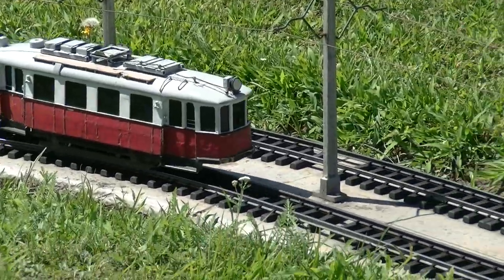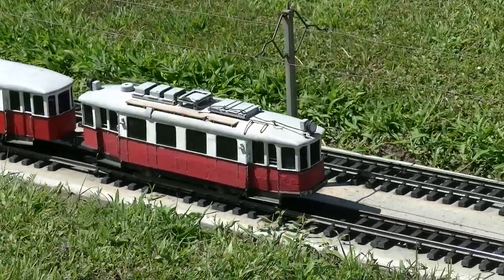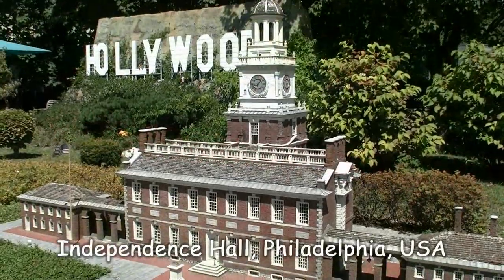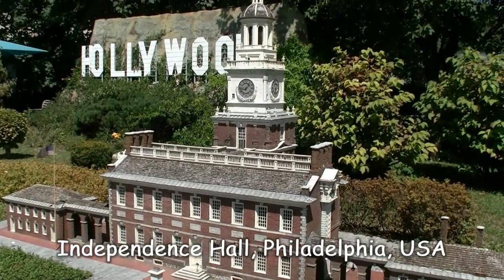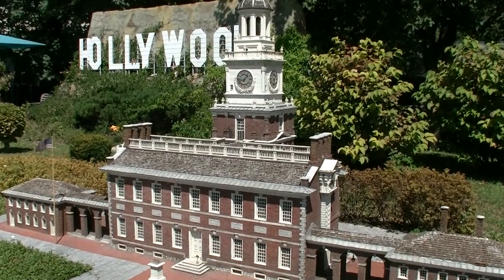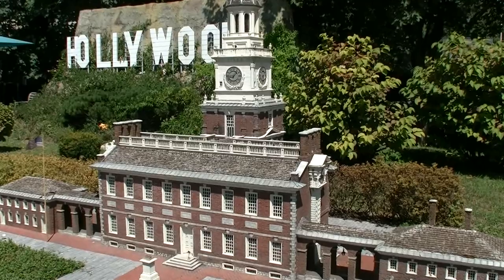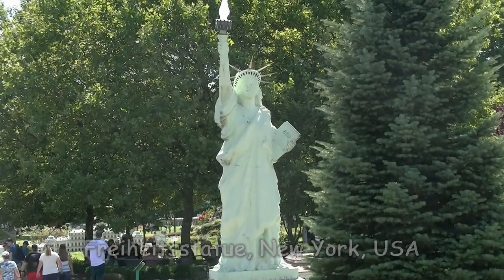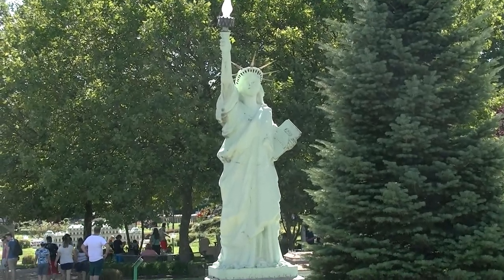Ob das der berühmte Fünfer aus dem Kaiser-Mühlen-Blues ist? Auf jeden Fall bringt er mich zur nächsten Attraktion in Minimundus. In Wirklichkeit steht die Independence Hall in Philadelphia natürlich nicht vor dem berühmten Hollywood-Schriftzug. Tatsache ist: Am 4. Juli 1776 wurde dort die amerikanische Unabhängigkeitserklärung unterzeichnet. Passend dazu haben wir hier die Freiheitsstatue aus dem New Yorker Hafen, die allerdings mehr als ein Jahrhundert später erst als Geschenk von Frankreich nach New York gebracht wurde.